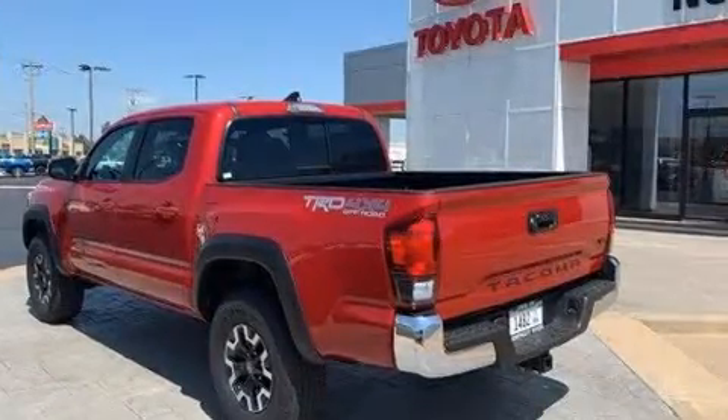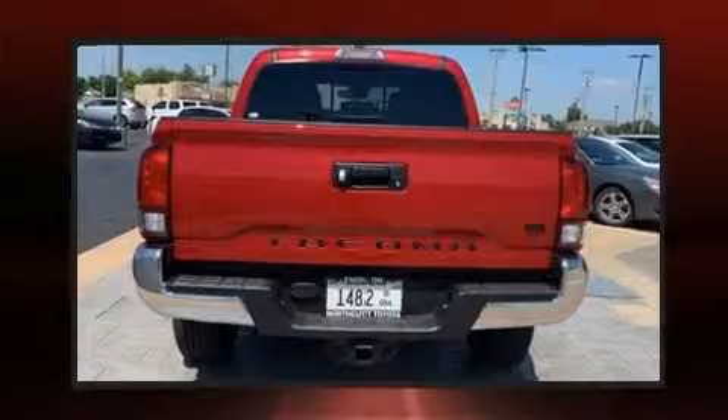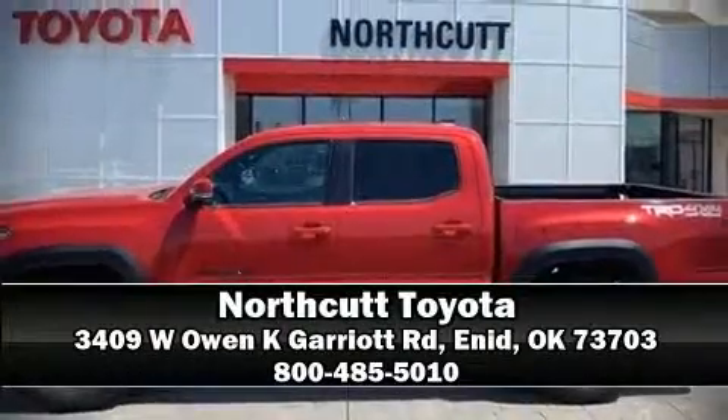Ignition disabling and ABS brakes are also included. Brake assist technology provides extra pressure when applying the brakes. Stop by our dealership or give us a call for more information.